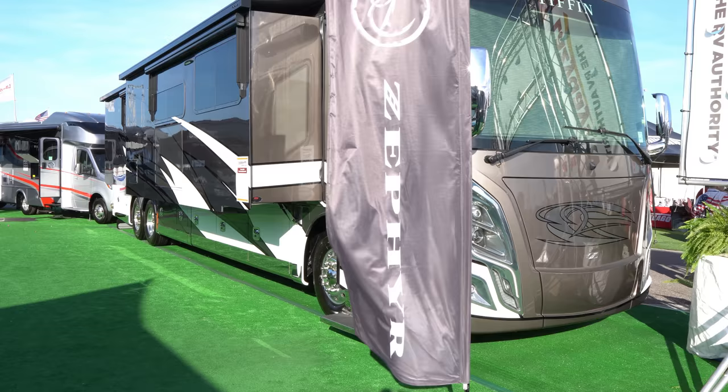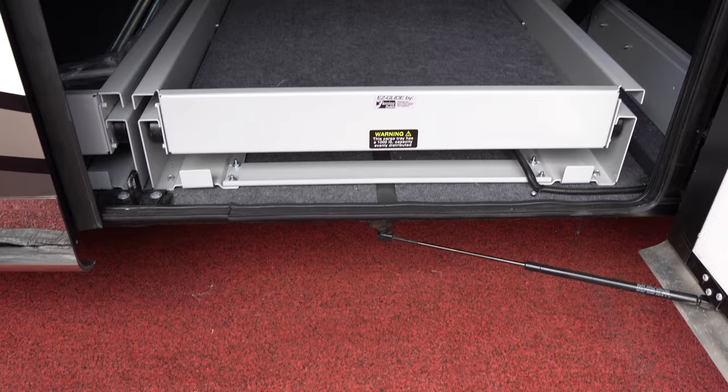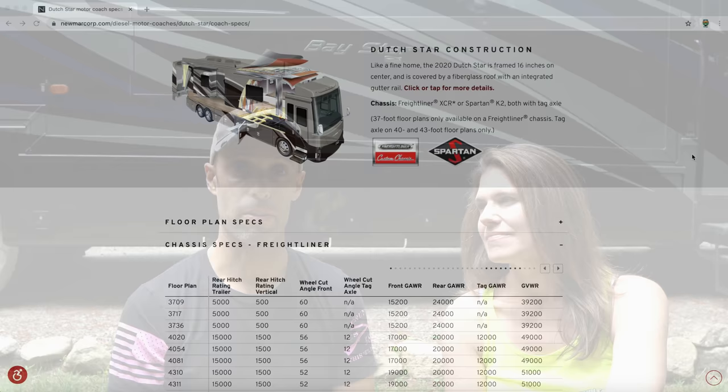The next thing is space. For gassers, you're looking at the top end of 39 to 40 feet. When you get into diesels, you can go up to 45 feet and sometimes a little more. You also have the option for pass-through storage on a diesel — you don't have that on gassers. Touching on capability, the largest frame on a gas motorhome is the F53 with a 26,000-pound gross vehicle weight rating, which is low end on a diesel. Some diesels are rated at 50,000 pounds GVWR on the chassis.